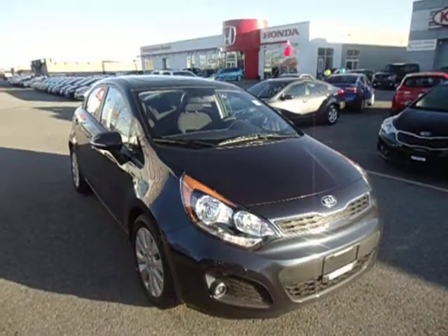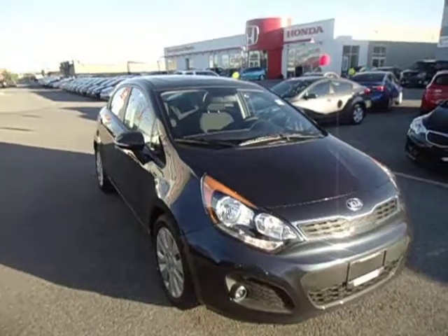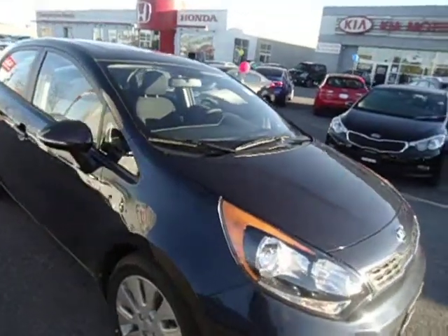Welcome to Georgetown Kia. My name is Len Hagen and this video is for Charlotte. Hey Charlotte, I thought I'd send you a YouTube video on the Kia Rio 5. This is the EX — this is actually the one that you drove.